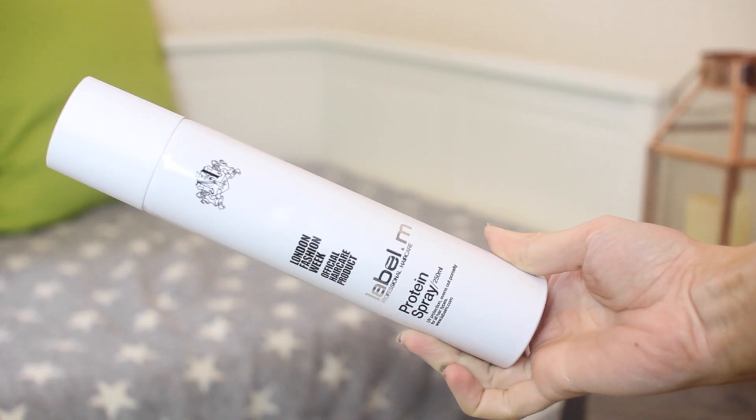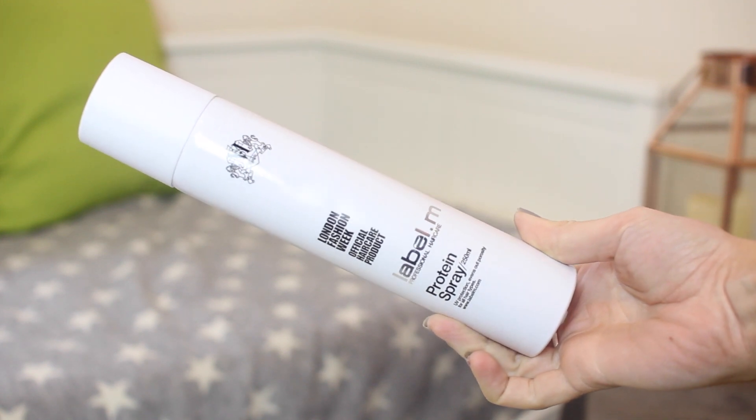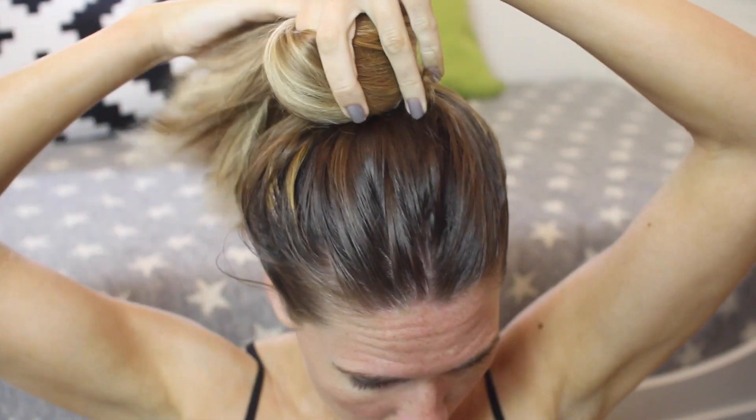For a bit of hair pampering I'm using the Label M Protein Spray. My friend Natalie has the most incredible hair and she recommended this to me a couple of years ago, telling me how to grow your hair really fast. The protein is really good for your hair and Label M do this really well — it's my favourite protein spray. So if you're trying to grow your hair long, this is a really great spray to do that.